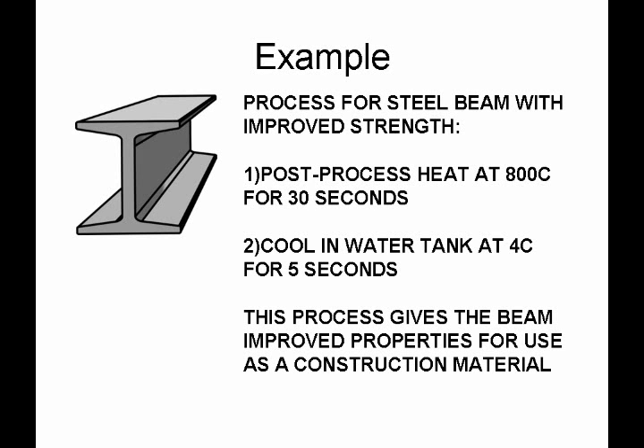Let's say I have a company that makes steel beams for construction, and I discover that if I do this post-process — after I make the steel beam, I heat it at 800 degrees Celsius for 30 seconds, and then cool it in a water tank at 4 degrees Celsius for 5 seconds — this gives the beam some improved properties for use as a construction material. Well, assuming I can keep this process secret, it may be to my advantage to keep it as a trade secret and not file a patent application. If I file a patent, at some point this process will be known to the world, and my patent in the best case will last about 20 years — after that, it's free for everybody to use. However, if I could keep this secret for 50 years, then my company would have the competitive advantage going forward.